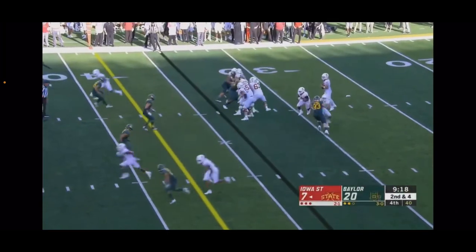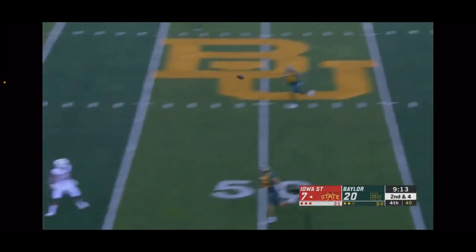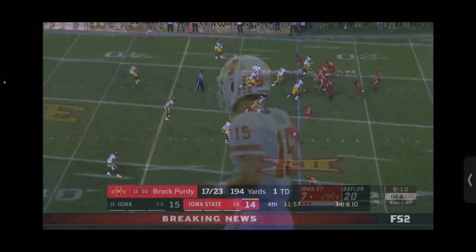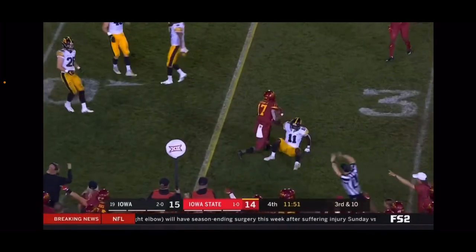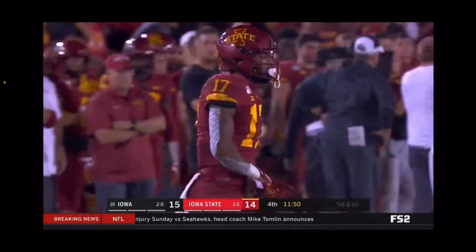Purdy spinning out of trouble, lost one wall — wide open Darren Wilson. Purdy again, the throw, caught this time by Wilson, right at the first down marker.